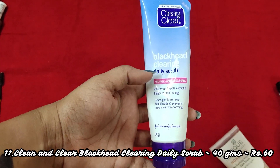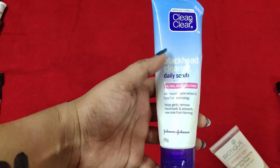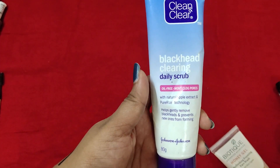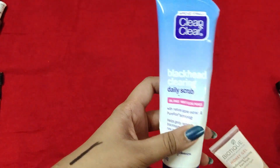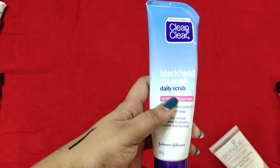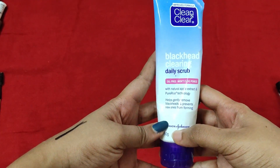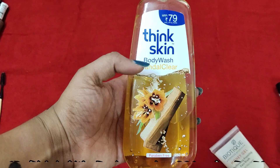This is the Clean and Clear Blackhead Eliminating Scrub. It's oil-free and it does eliminate blackheads — I've tried it and it did prevent blackheads. This is an excellent scrub. There are three sizes available: the smallest is about 30 rupees, the next is about 55 rupees, and this is the largest 80 gram tube. You can try the smaller size first to see if it suits you.